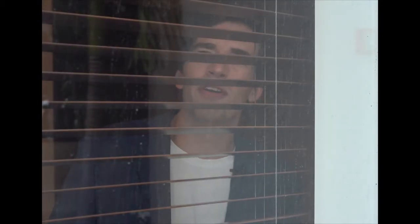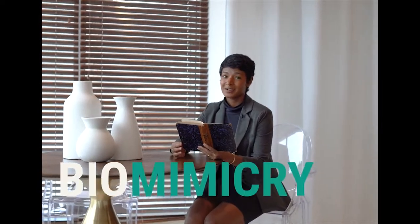What is that? A bird? A plane? Well, actually, it's biomimicry.